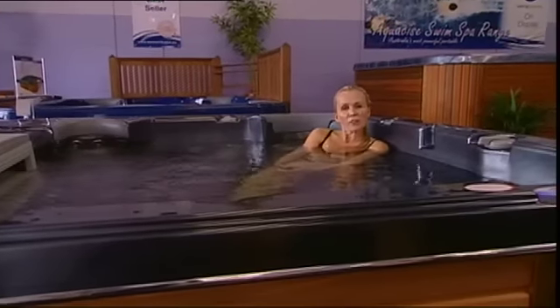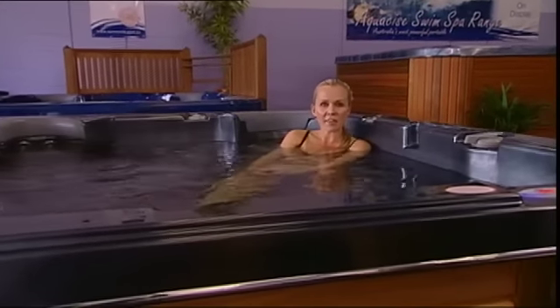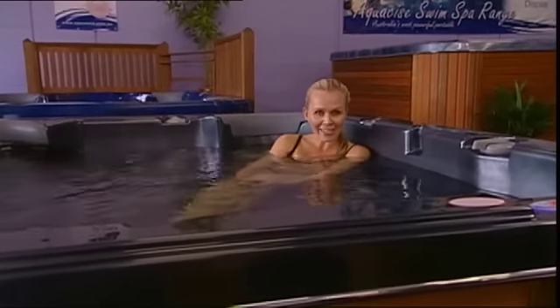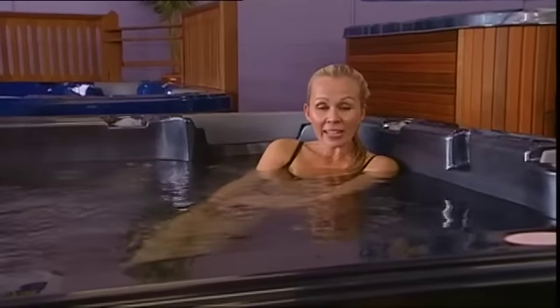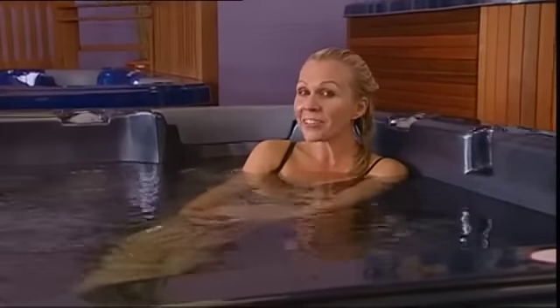After a long, hard day at work, I can't think of a better way to relax than in a hot, soothing spa. Now I know what you're thinking — it looks pretty good in here. Well, let me tell you, it feels even better.